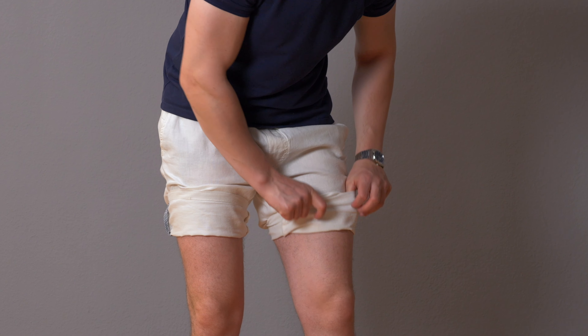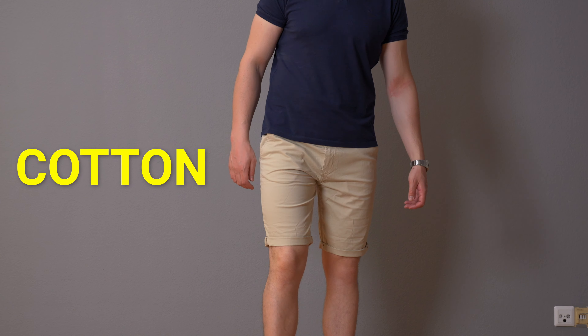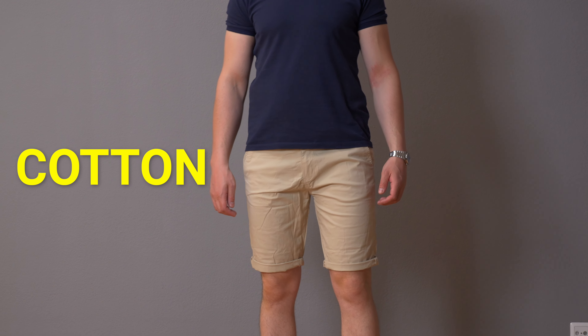I know there are some guys who love to wear really short pants, but that's completely up to you. In terms of materials, I think linen is probably the best, and cotton is also very nice. They're both natural fibers and very breathable. The nice thing is also that these fabrics are not shiny, so they're very subtle.